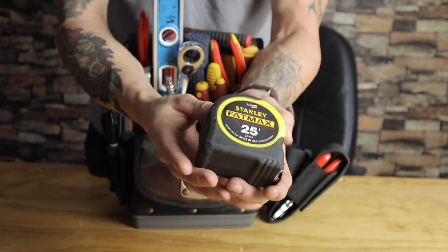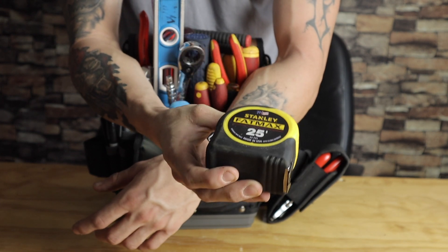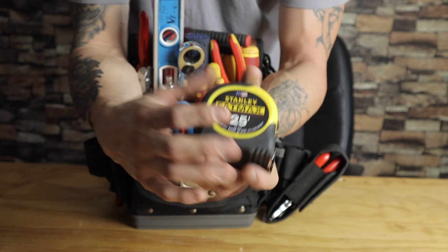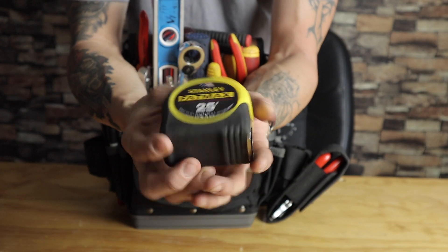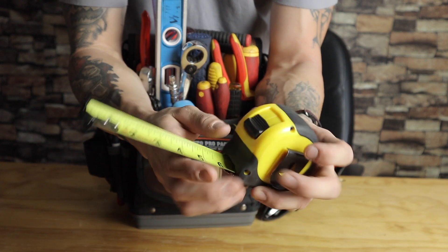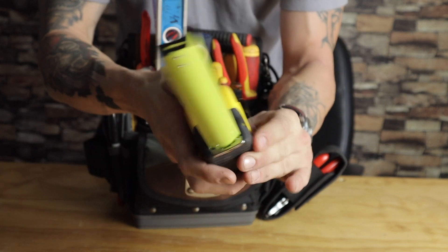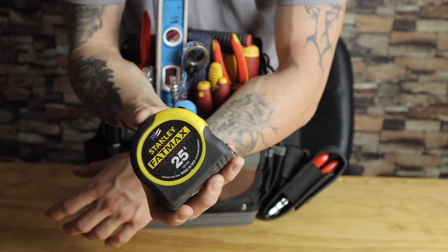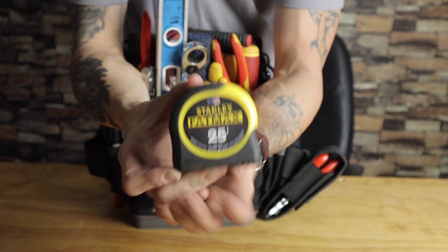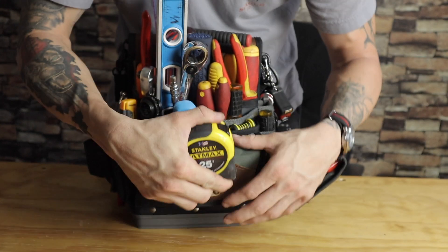This is your Stanley FatMax — if you're going to get a tape measure, this is the best one. I'm a big fan of the Stanley FatMax Fractional, which I have but didn't bring here. The fractional one is basically a tape measure for dummies — it helps you learn tape measuring. It tells you one-eighth, three-quarters, seven-eighths, what the little lines mean. If you're new and don't know how to read a tape measure, get the fractional Stanley. You'll learn it in an hour of using it.